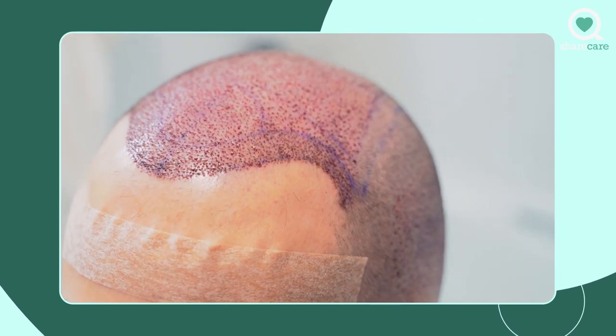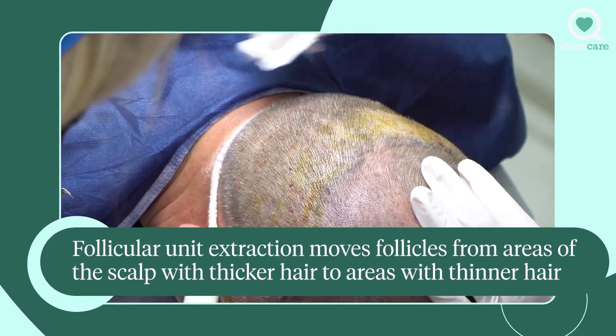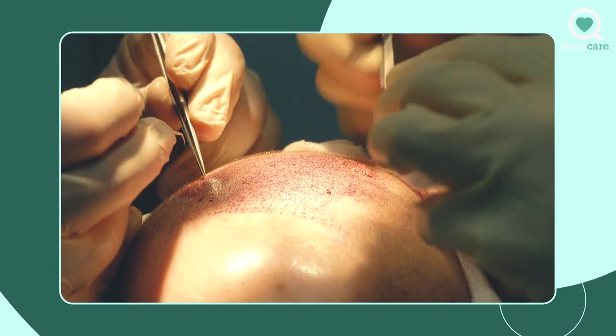The newest technique is called follicular unit extraction, and there's a device called the Neograft device where you can actually take the hair follicles one by one and then re-implant those hair follicles into the areas of your scalp where your hair is thin.